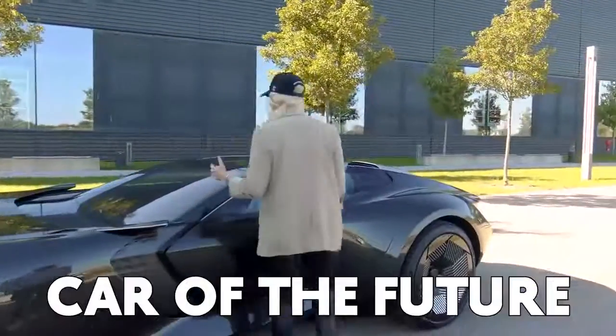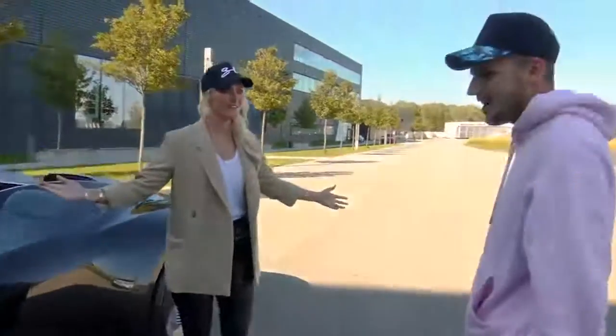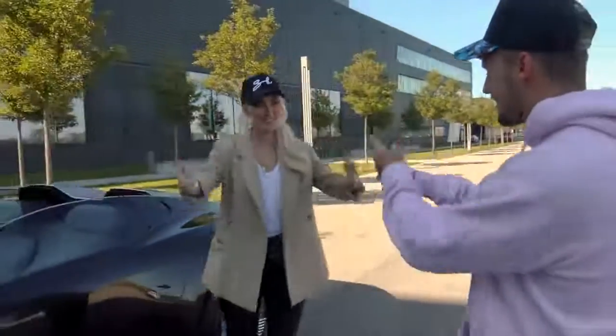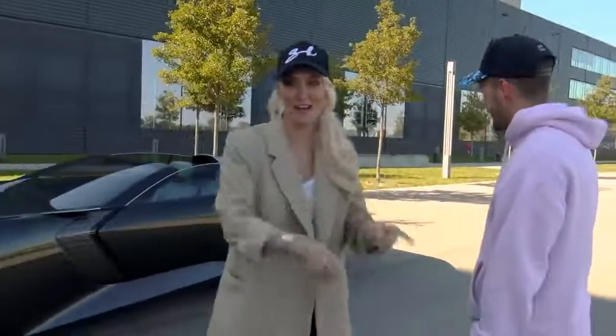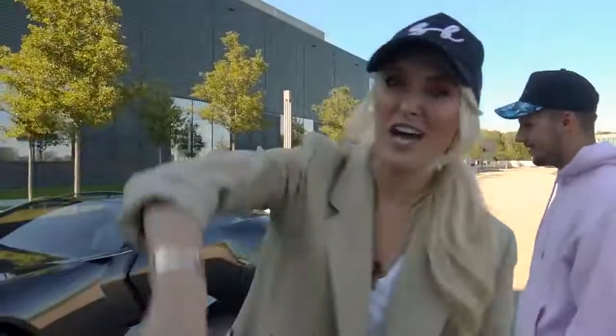This is a fully autonomous car of the future from Audi — the Skysphere. You've seen a hint of it before, but not in real life. I'm going to show you around. It has some of the coolest features ever featured on this channel.